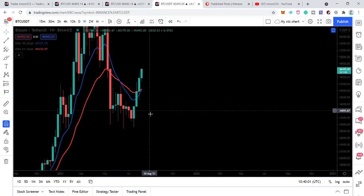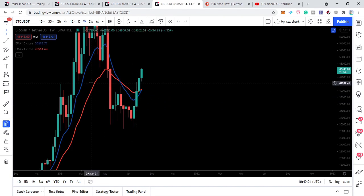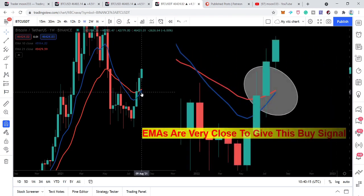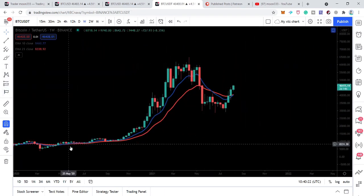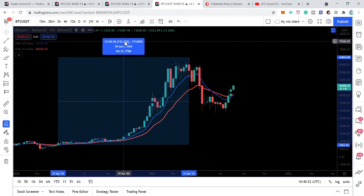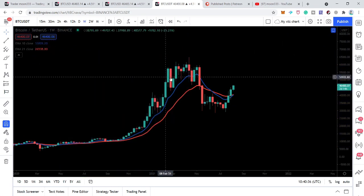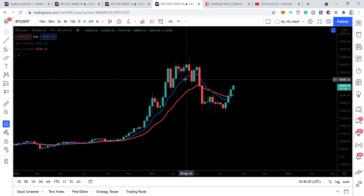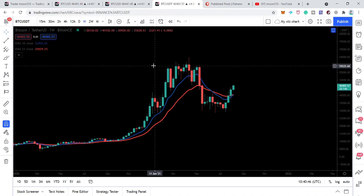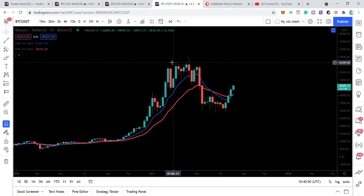After that death cross we were moving in a downtrend on the weekly time frame, and on the daily and shorter time frames we were in an extreme downtrend. Now the price is above both EMAs and we are going to receive a bull cross. I'm expecting that this Monday we will receive the bull cross between EMA 10 and EMA 21. Previously when we received this bull cross after the March drop, when EMA 10 crossed above EMA 21, we saw more than a 743% rally. So this can be a very powerful buying signal, and the price line could easily break out the next resistance at approximately 64,000.